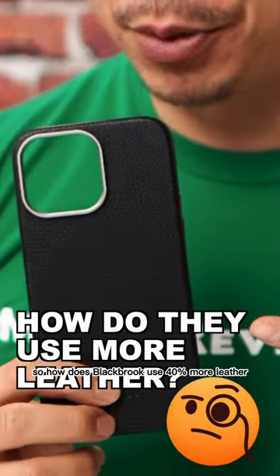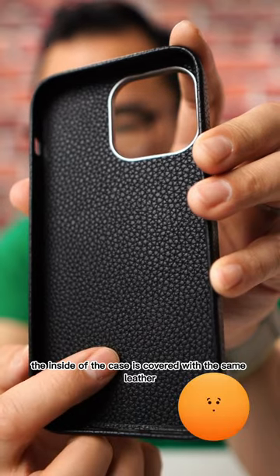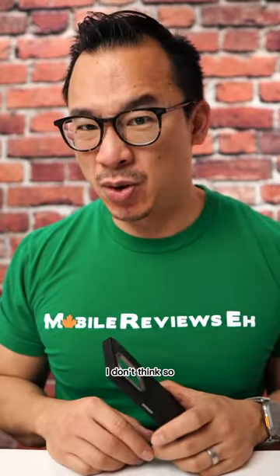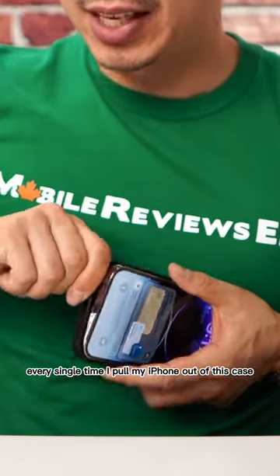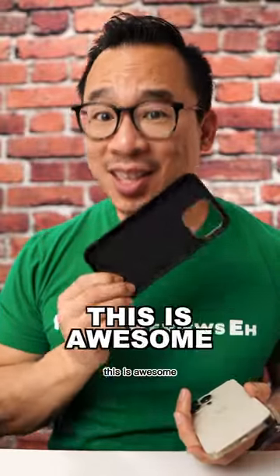So how does Blackbrook use 40% more leather for this product? iPhone sizes don't change, right? The inside of the case is covered with the same leather. Is that overkill? I don't think so. Everybody else uses microfiber, but honestly, every single time I pull my iPhone out of this case and I look at the back, I'm just like, damn, this is awesome.